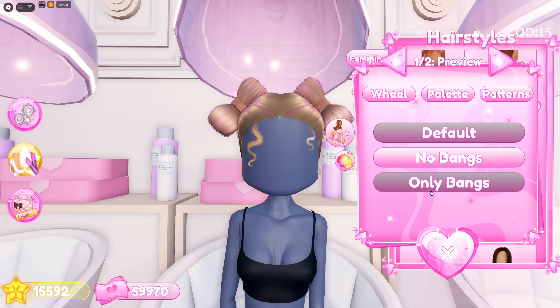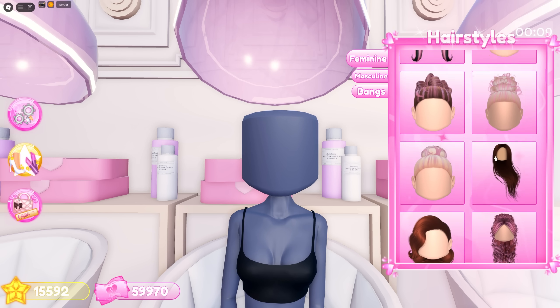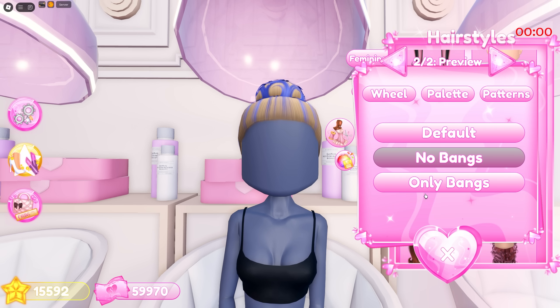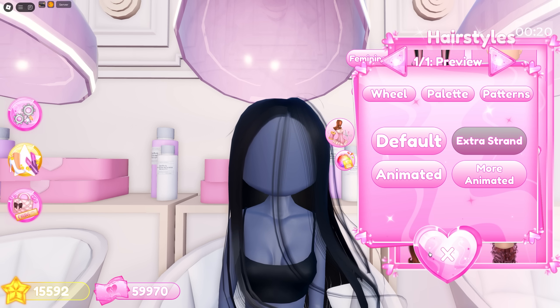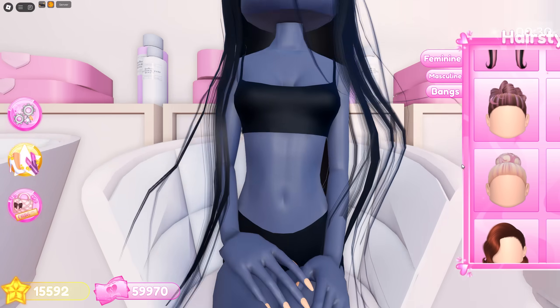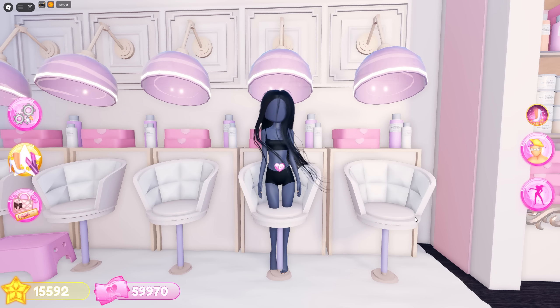Moving on, we got a sleek bun — I love these strands and how you can color them separately from the hair. The messy baby hair is so cute too with its toggles. Next we have this straight long hair with several toggles: the default, an extra strand toggle, and an extra strand animated toggle. The devs definitely outdid themselves in this update — this is so cool. I think this would look good layered with other hairs.